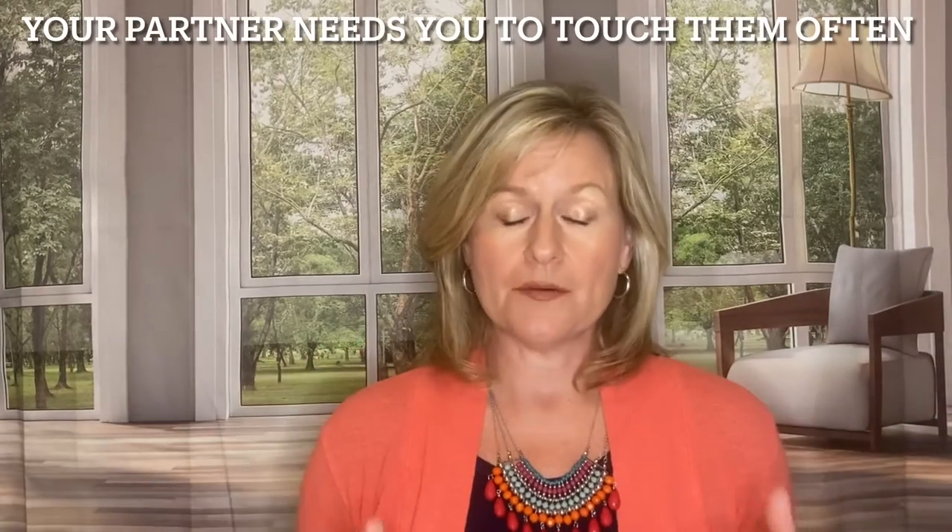Seriously, if touch is not your love language but your partner's is, you are going to have to do some major league work on this or they are going to feel rejected — and this is serious. Your love language is not a want or a desire; it is a need. Your partner needs you to show love to them in this way. If you forget to touch them all day and then come to bed wanting to have sex with them, the odds are not in your favor.